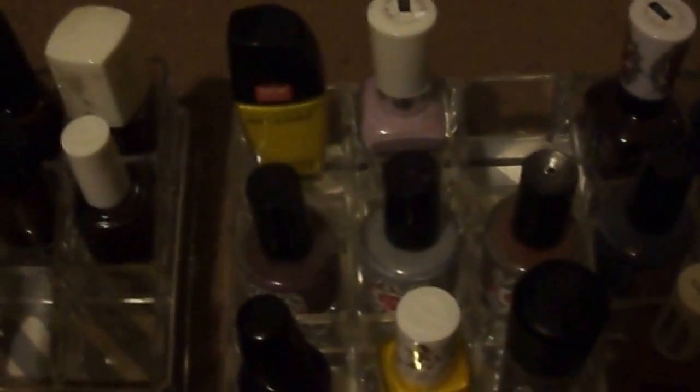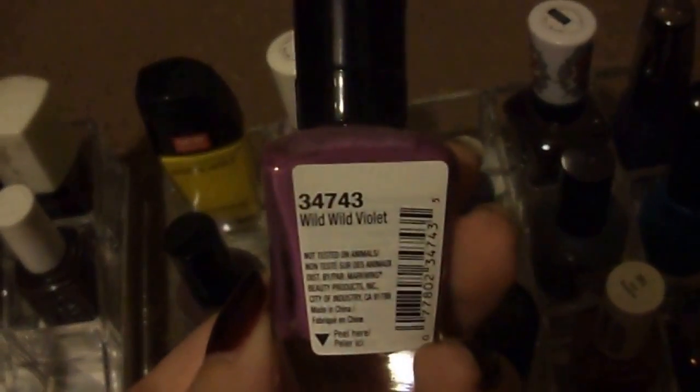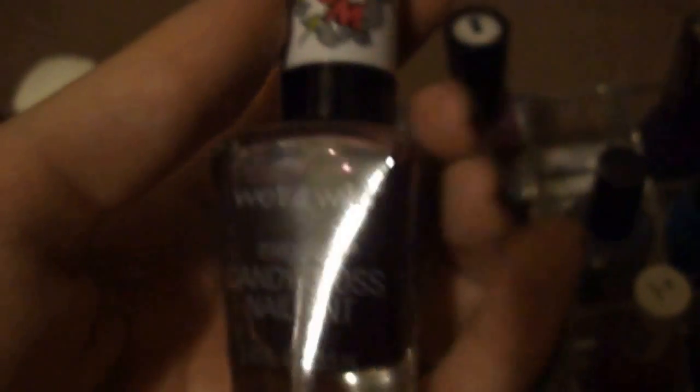My favorite color is purple, if you haven't noticed. This is the Wet n' Wild Megalast Salon Nail Color from their summer collection in Wild Wild Violet. And this is the Wet n' Wild Megalast Candy Gloss Nail Tint from their Pop Art collection they had over the summer, in one grape or another. It looks really dark but it's actually really, really sheer.